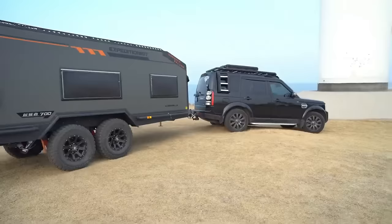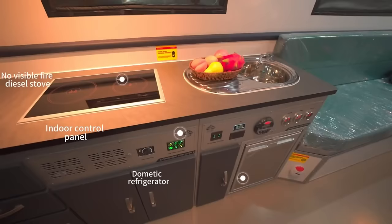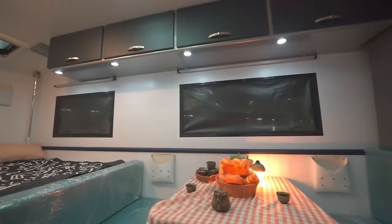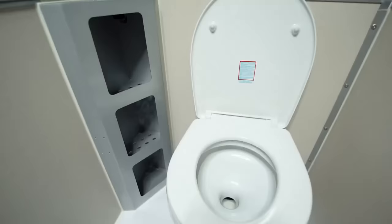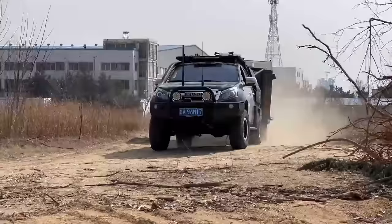Additional equipment includes an air conditioner, a TV, a stereo, and a fridge. You can also customize your trailer with optional extras such as a bike rack, a kayak holder, a barbecue, or a tent. The Conquer Expedition 700 is the perfect companion for your off-road escapades — durable, reliable, and versatile. It is also affordable, with a starting price of only $29,999.